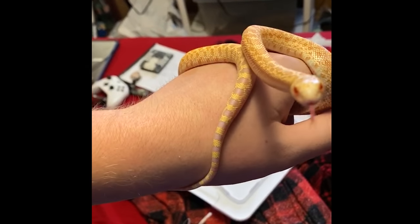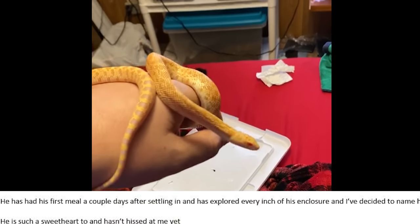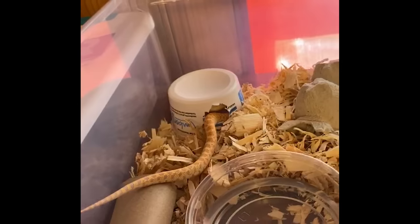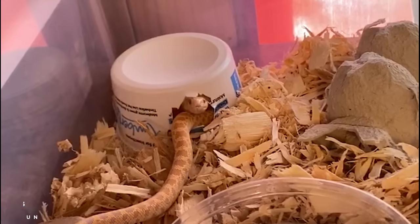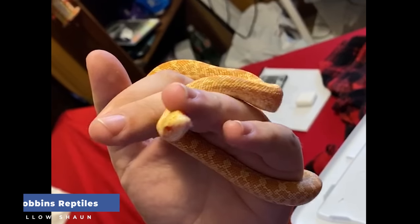Hi, this is Sean, sending an update about the albino bull snake I just got from you. He had his first meal a couple days after settling in and has explored every inch of his enclosure. I've decided to name him Dr. Grant — huge Jurassic Park fan here. He is such a sweetheart and hasn't hissed at me yet. Sincerely, Sean.